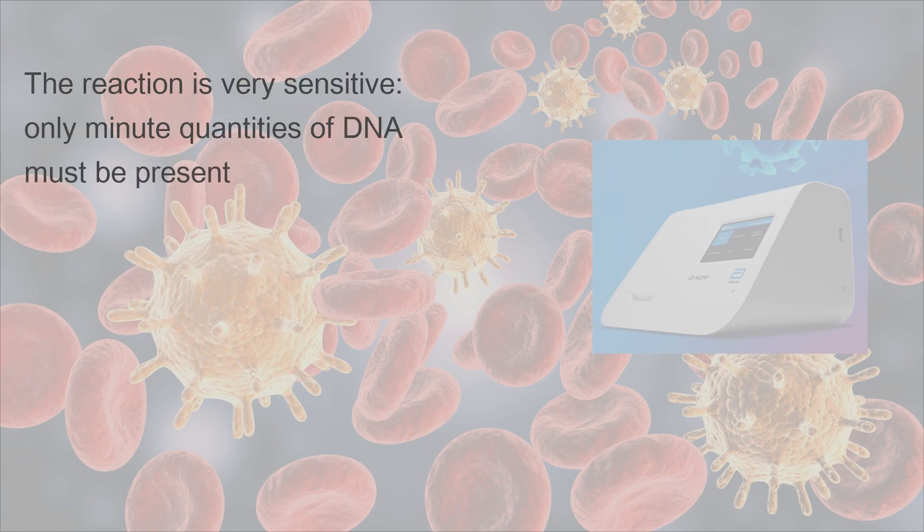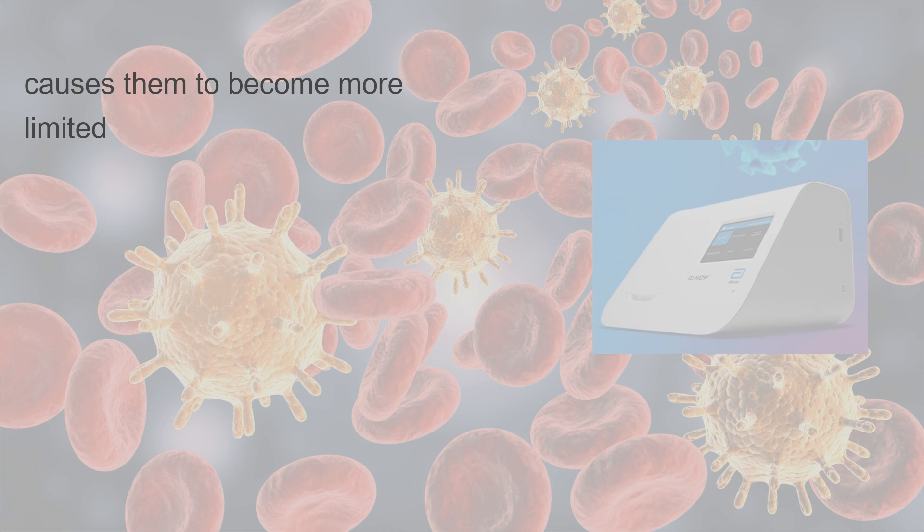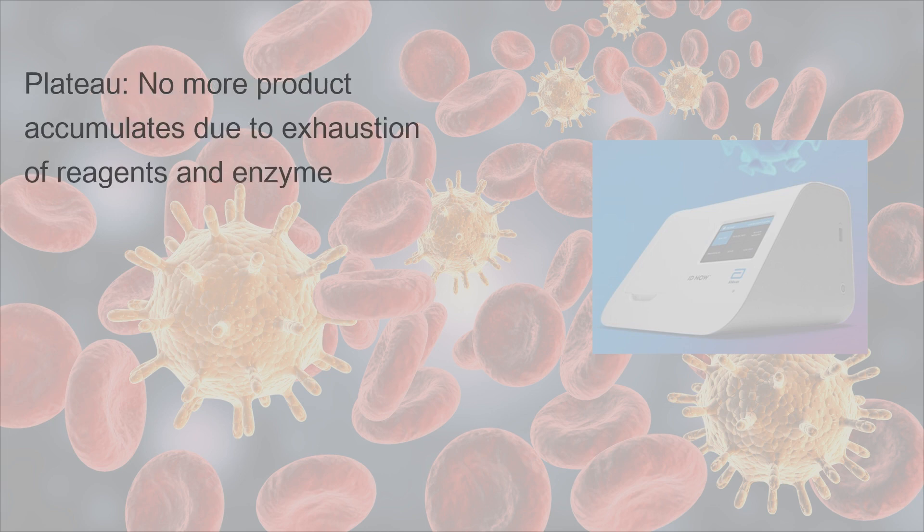The reaction is very sensitive — only minute quantities of DNA must be present. In the leveling-off stage, the reaction slows as the DNA polymerase loses activity and consumption of reagents such as dNTPs and primers causes them to become more limited. In the plateau stage, no more product accumulates due to exhaustion of reagents and enzyme.